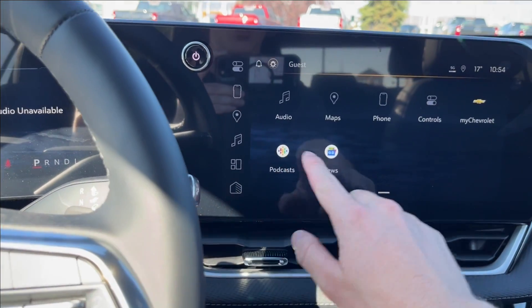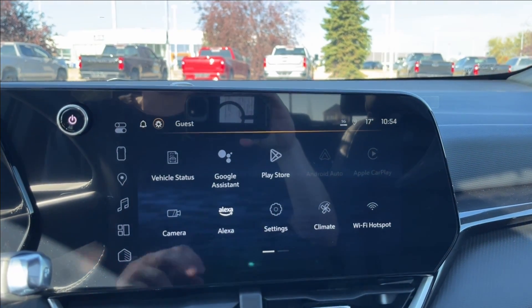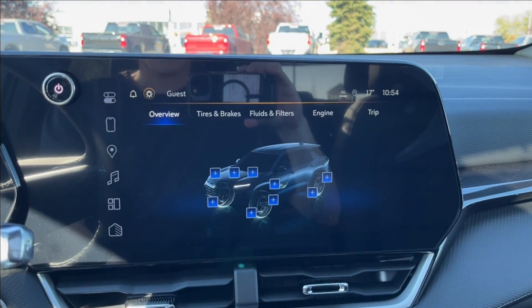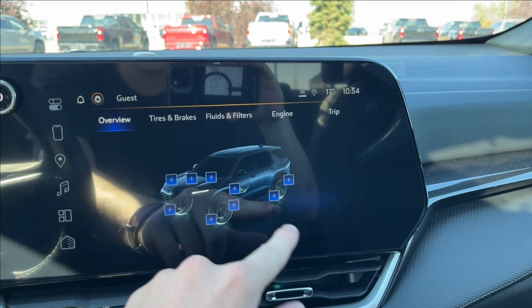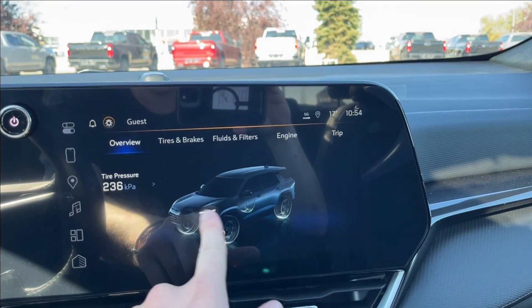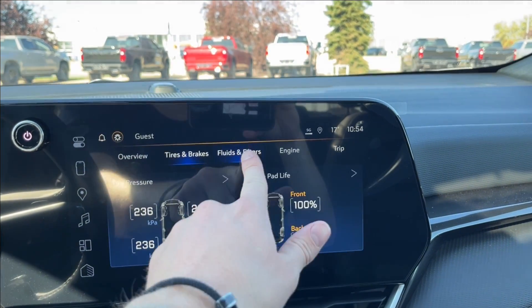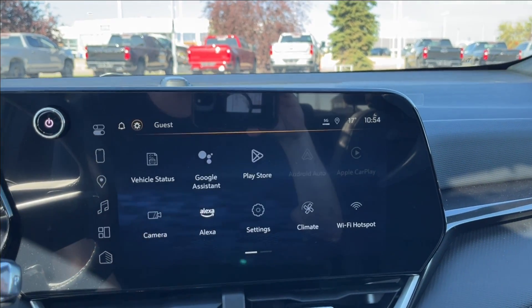It's going to be push to start, and on to the new infotainment system. Here, you can pretty much access all your vehicle information through vehicle status. You're going to have this 360-degree kind of view here — you can see your brake pads as well as the tire pressure. You're going to have oil life, and you can check all your gauges through here: tires, brakes, fluids, and filters, all that fun stuff.